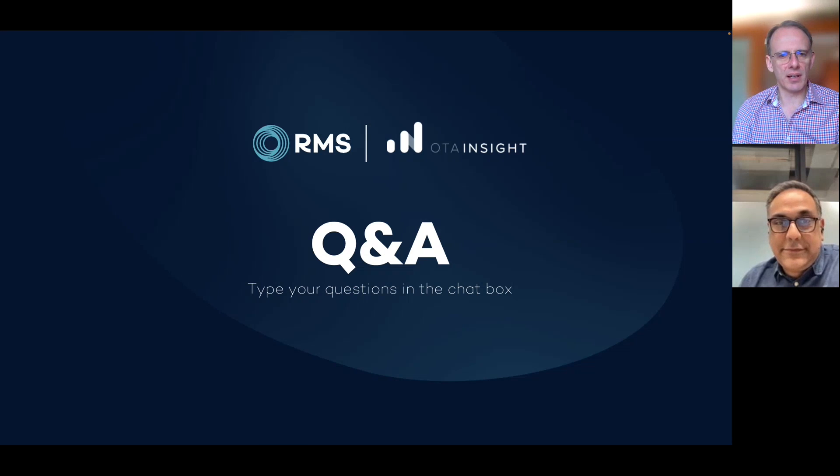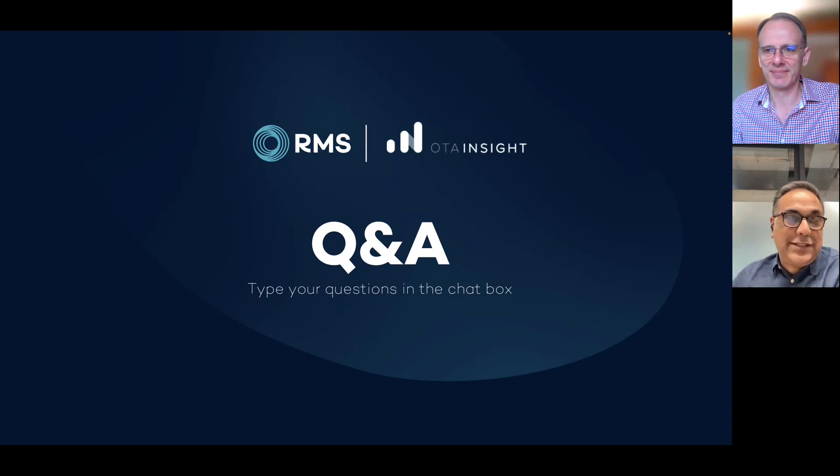That's the last question, so that brings us to the end of this joint webinar. Thank you everyone for your time — we look forward to seeing you around. Thank you so much, it was lovely, and thanks for the questions. Thank you, bye-bye.